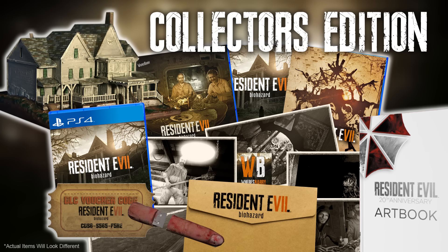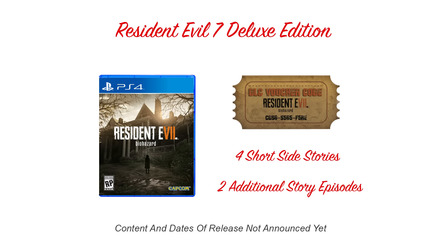If the European version is a valid predictor, the Collector's Edition will come with the deluxe version of Resident Evil 7, which is the game plus the download code for the three DLC items.